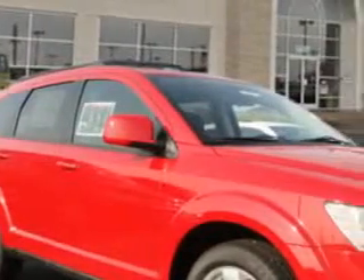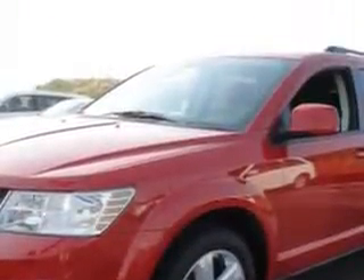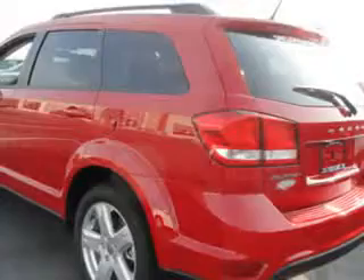Your whole family will love this 2012 Dodge Journey SXT with a six-cylinder engine and an automatic transmission. Enjoy 25 miles to the gallon on this family SUV with satellite radio and MP3 player,